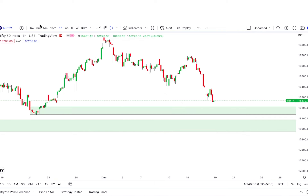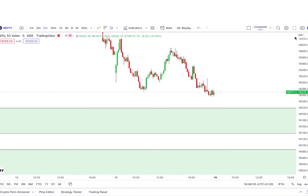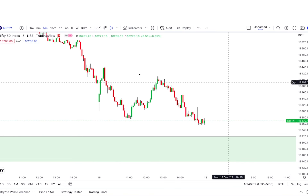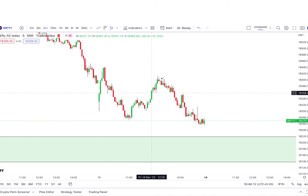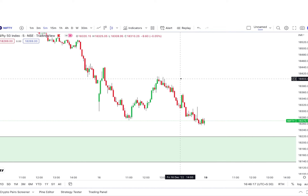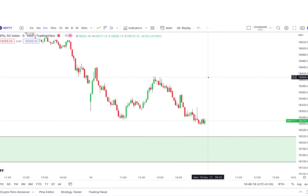Now if you look at Monday's chart — if you look at Nifty on a 5-minute time frame — if you look at this zone, the market is making lower-low, lower-low, lower-low, lower-low. The recent supply zone is now full.